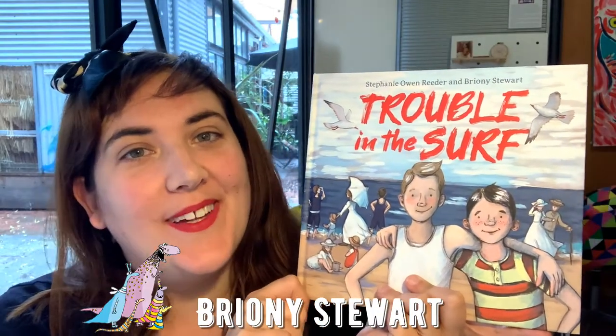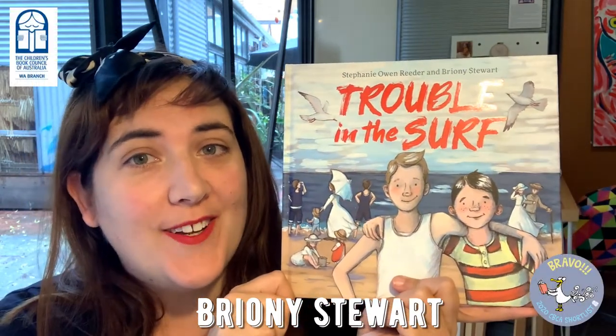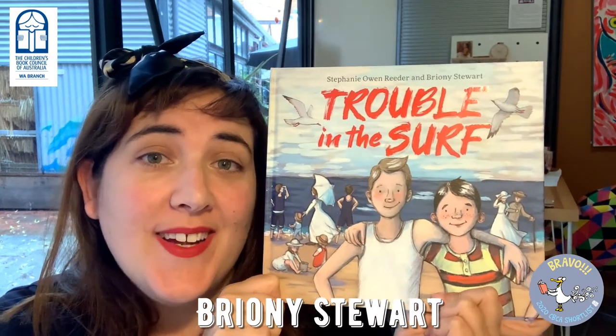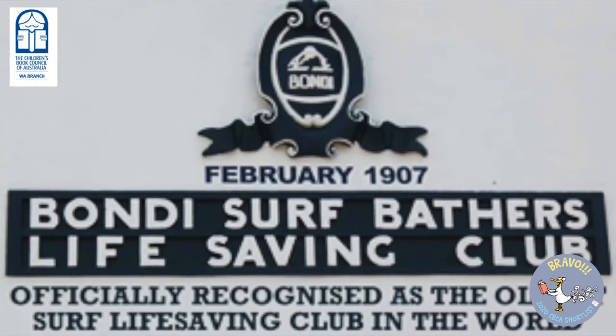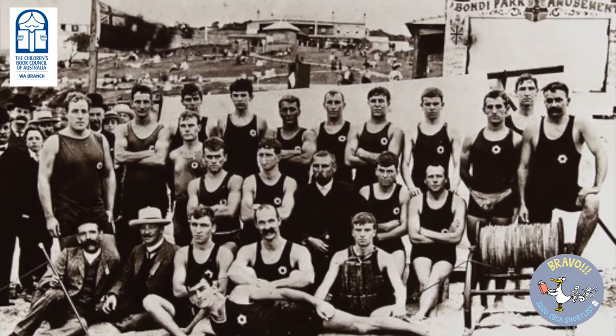Hi, I'm Bryony Stewart. I'm the illustrator of Trouble in the Surf, written by Stephanie Owen Reader. This book is a true story set in 1907 about some of the events that helped to found the world's oldest surf lifesaving club, the Bondi Surf Lifesaving Club.